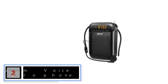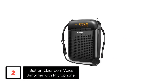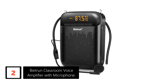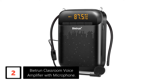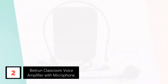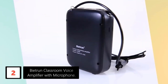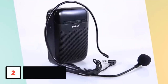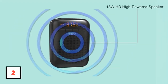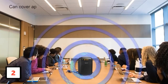At number 2: Beatrun Classroom Voice Amplifier with Microphone. When a product offers a 2000 mAh high-powered battery and claims 20 hours of non-stop service, you've got to check it out. We did and loved what we found — clean sound covering 1000 square feet, which was enough to impress us. However, the unit also had 13 watts. Another great feature is the USB compatibility; it'll take only 5 hours to get it ready for long service.